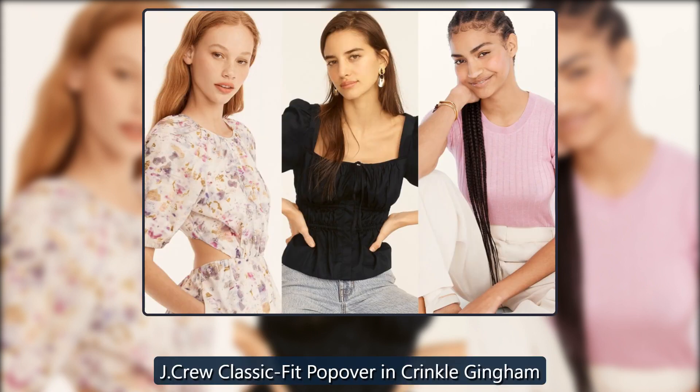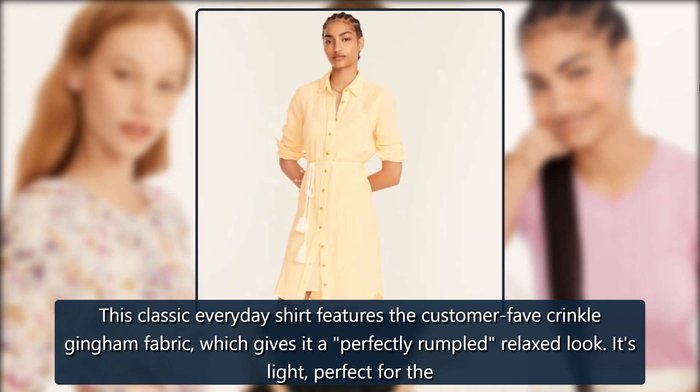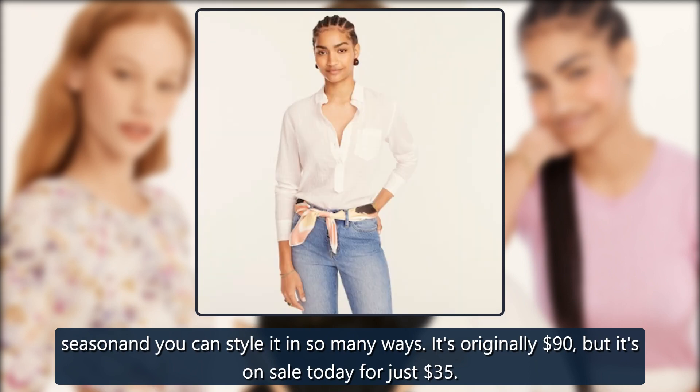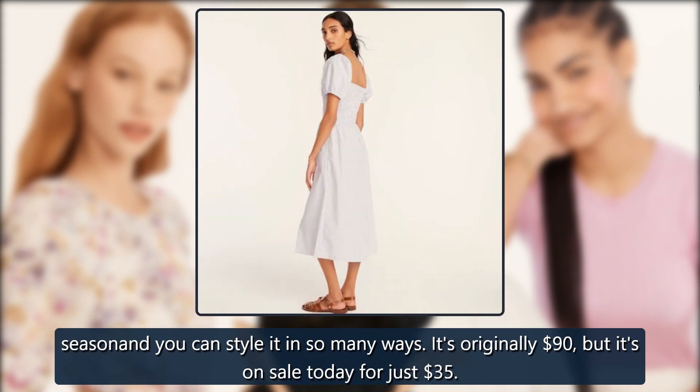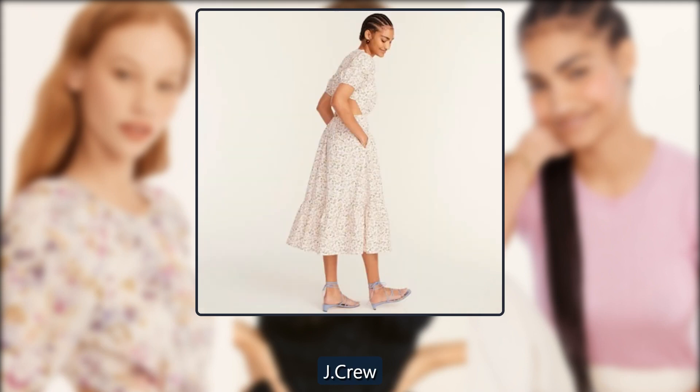J. Crew Classic Fit Popover in Crinkle Gingham. This classic everyday shirt features the customer-fave crinkle gingham fabric, which gives it a perfectly rumpled, relaxed look. It's light, perfect for the season, and you can style it in so many ways. It's originally $90 but it's on sale today for just $35.